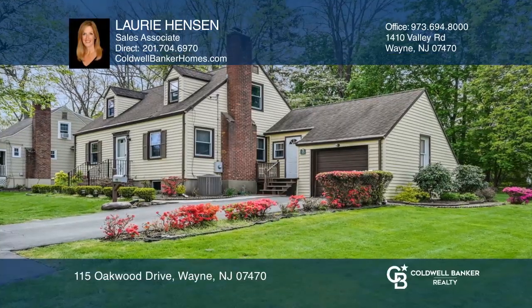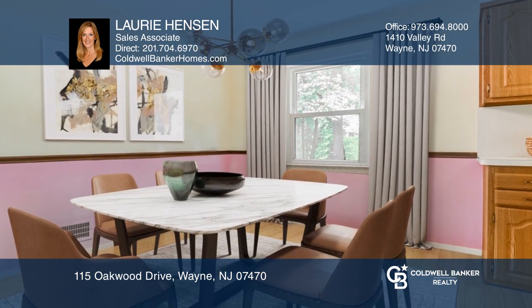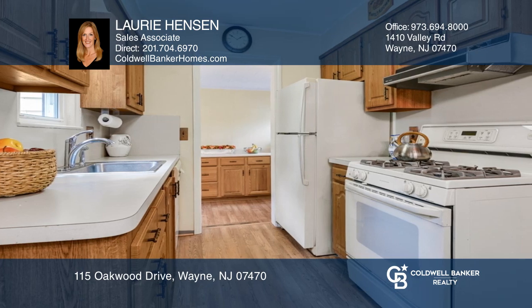Check out this four-bedroom Packanack Cape on a gorgeous lot in a prime location. Enter into the bright living room featuring a wood-burning fireplace. The formal dining room leads to the kitchen with a bonus room.